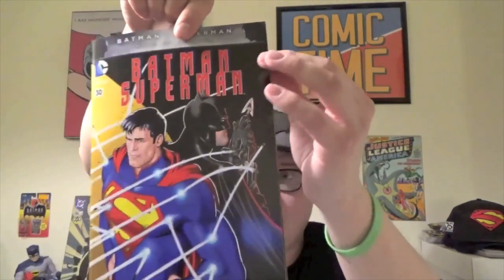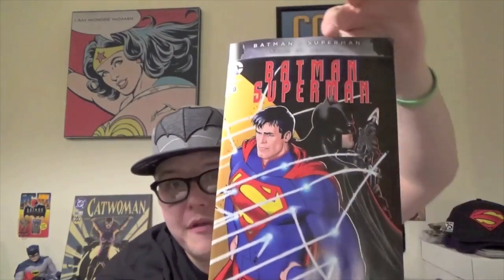You guys need to go out and pick these up. The whole month of March they're having these poly bag variant covers — you don't know what you're getting. It's very cool, very fun surprise. I'll be getting all the rest of these.